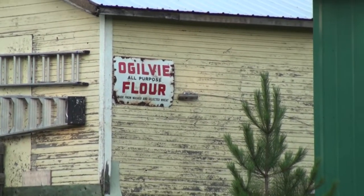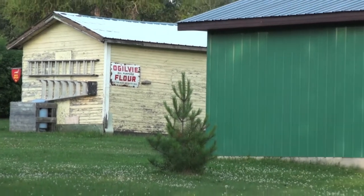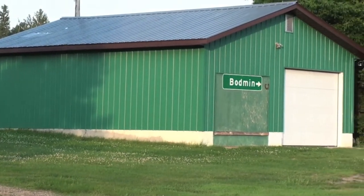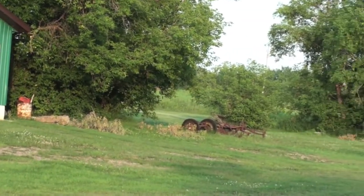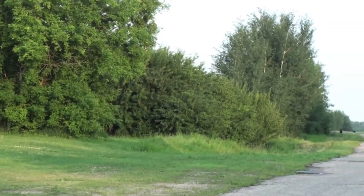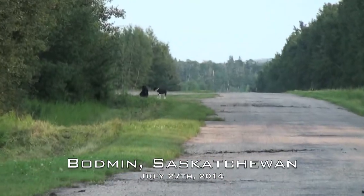The Ogilvy sign has been around for a while. Back behind it is a red Saskatchewan transportation bus stop sign and the sign from the highway. It's Sunday, mostly July 27th, 2014, and these are the Dogs of Bodden, Saskatchewan.